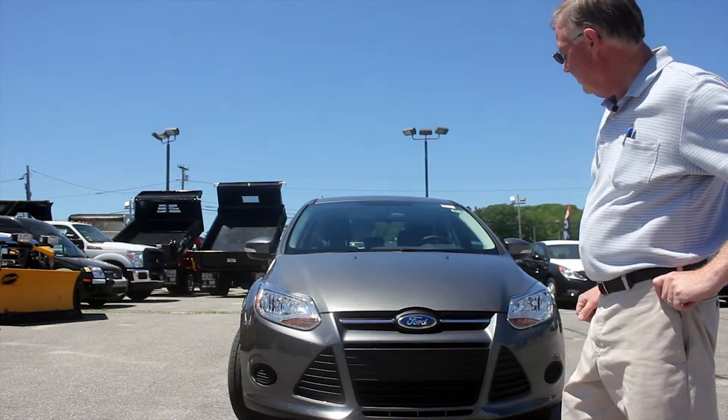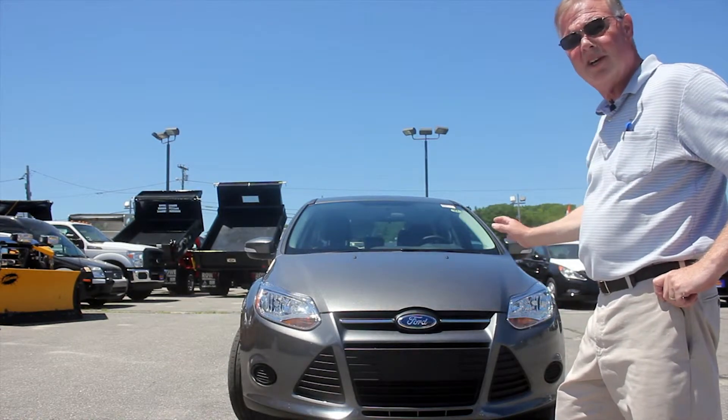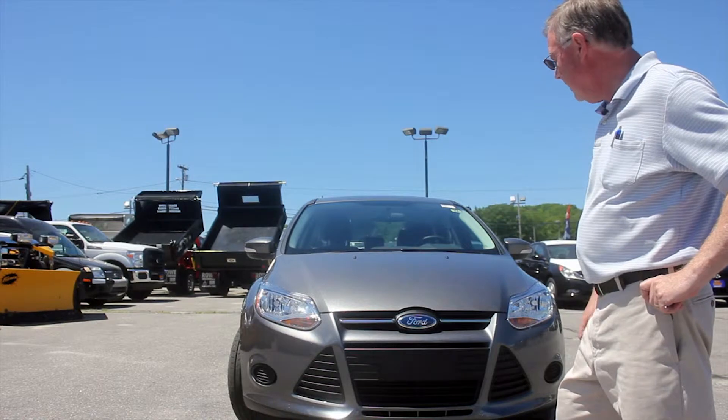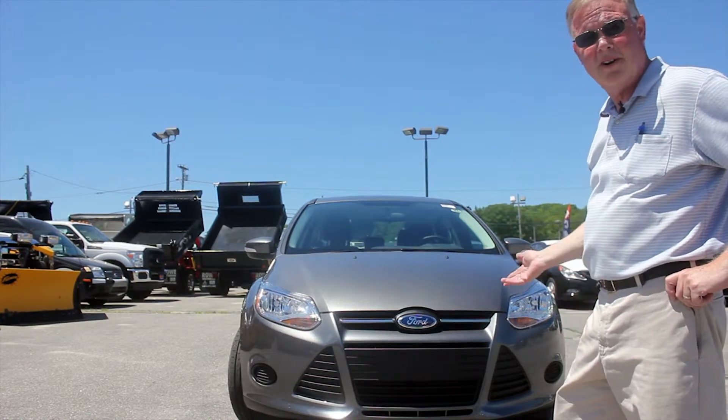We just want to take a quick look at the front. As you can see, they've kind of gone to a European styling — it's very sleek. Part of it is aerodynamic to get the mileage that they get out of it. It actually has high-intensity headlights, and those are automatic headlights, so they'll come on and off based on daylight.